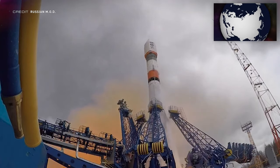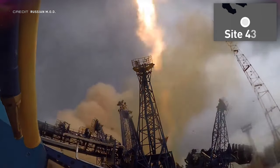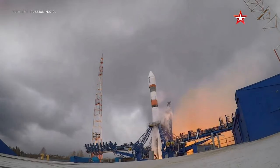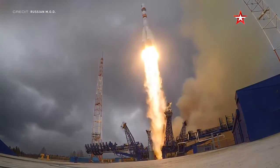And why don't we wrap it up with a Soyuz? Lifting off from Site 43-4 at the Plesetsk Cosmodrome in Russia at 0803 UTC on May 19th, this Soyuz 2.1A rocket carried the military surveillance satellite Bars M-3 to a sun-synchronous orbit. As this is a military mission, that's all we know.